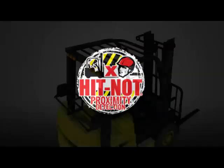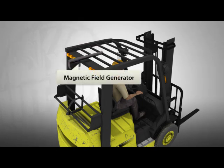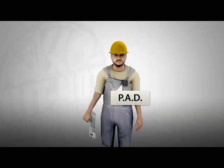Installing the HitKnot Proximity Detection System is simple. HitKnot magnetic field generators are installed on the forklifts or any other mobile equipment. Each pedestrian wears their own personal alarm device, known as PADs.